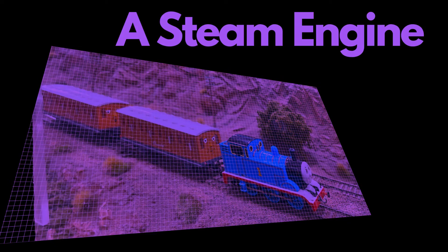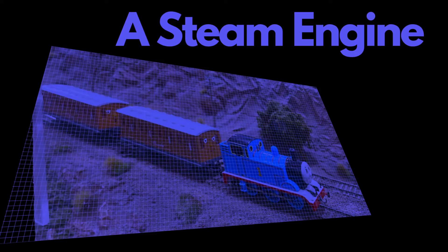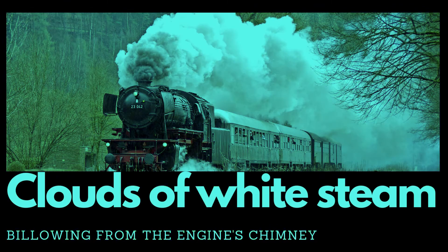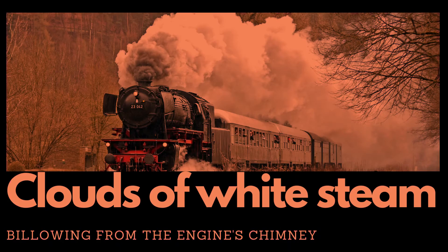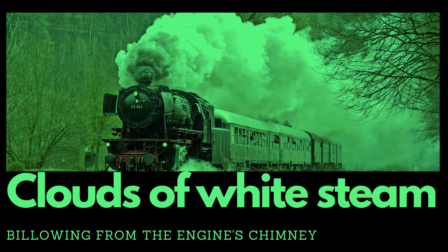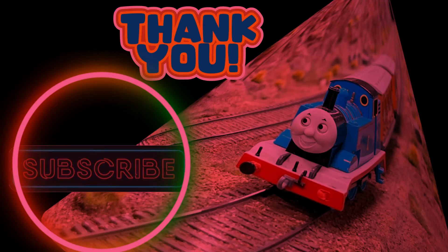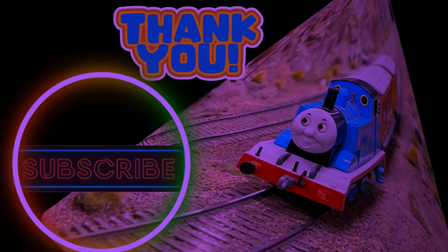Understanding steam engines provides insights into an important era of the industrial revolution and the development of transportation. It allows children to grasp the concept of technological advancements over time and how inventions like steam engines revolutionized industries and societies. I hope you had fun learning a little bit about steam engines.